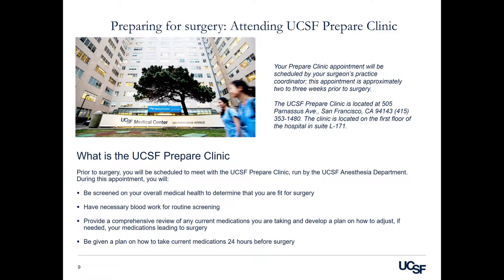You will have necessary blood work for routine screening. They will also provide a comprehensive review of any medications you are taking and develop a plan on how to adjust, if needed, your medications leading up to surgery. You will be given a plan on how to take current medications 24 hours before surgery and also what to take the morning of surgery.